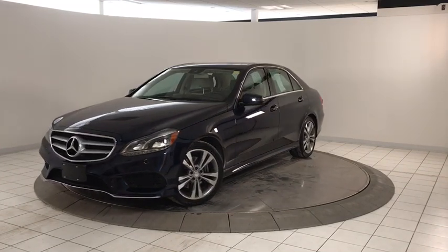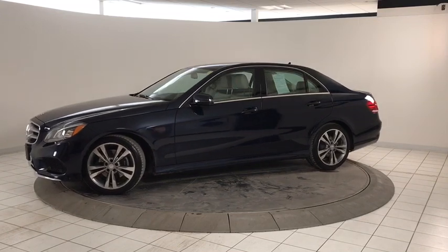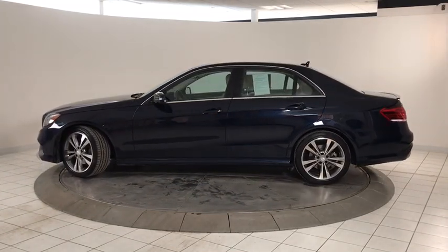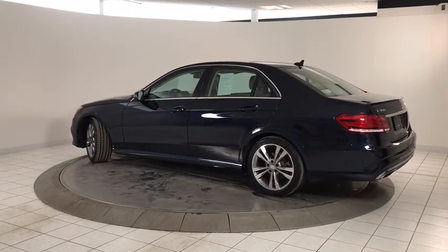2016 Mercedes E-Class. Some predict the future. We prefer to build it. The Mercedes E-Class is an impressive ride, very smooth and punchy. This vehicle has less than 35,000 miles.